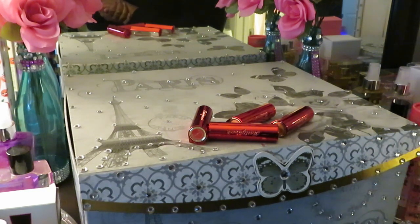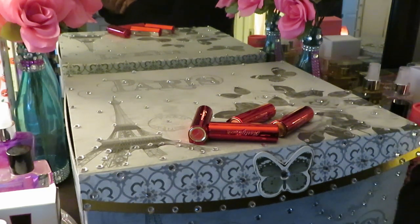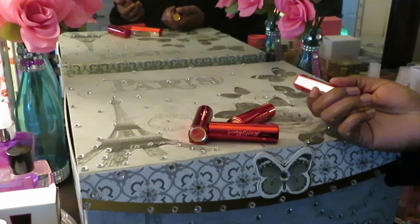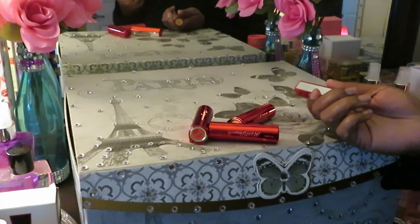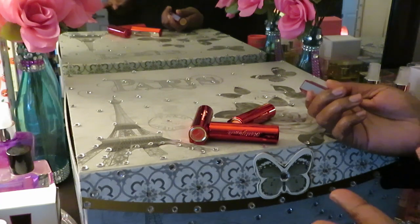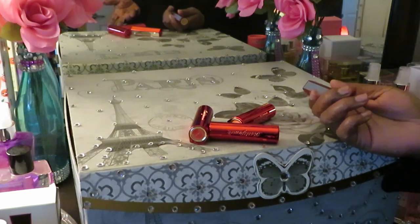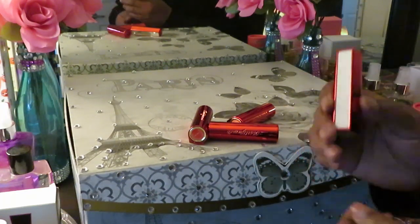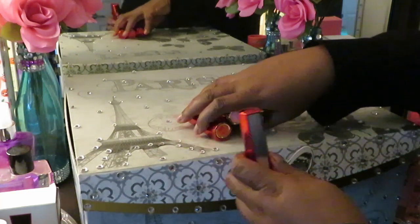Hey guys, it is Arika Misha and today I'm doing another one of my Amazon hidden gems videos. These are some things that I just ordered on Amazon — some little hidden gems that Amazon has, things that people don't really talk about. Since I'm always ordering, I figured I'd share. And this is a lipstick set — it is a four-piece lipstick set.